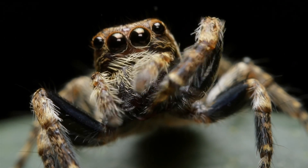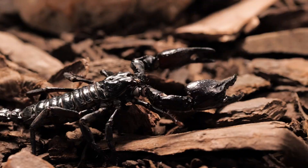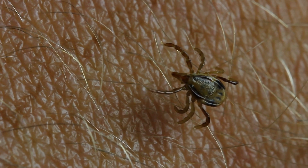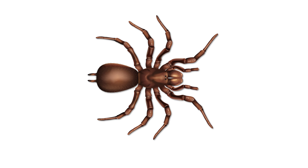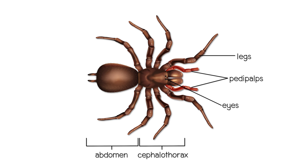Now let's move on to arachnids. Arachnids include spiders, scorpions, ticks and mites. They might look a lot like insects, but there are some key differences. Arachnids have two main body parts: the cephalothorax and the abdomen. They don't have antennae, but often have several pairs of eyes. Arachnids have four pairs of legs, all attached to the cephalothorax. Unlike insects, arachnids do not have wings.